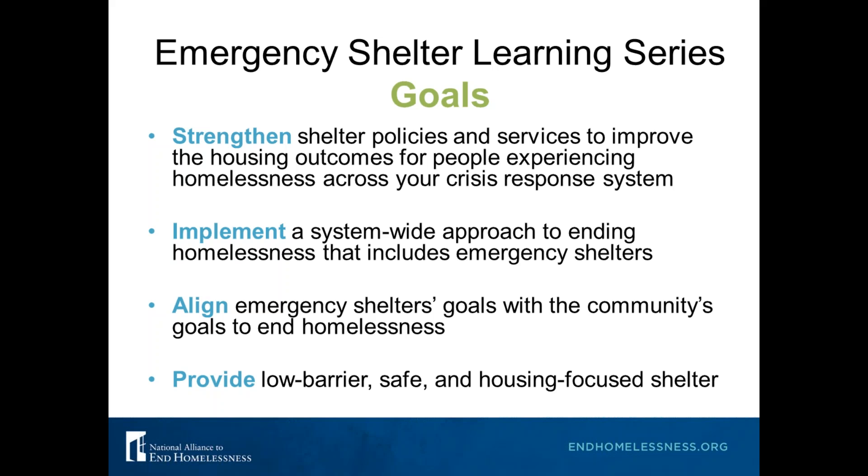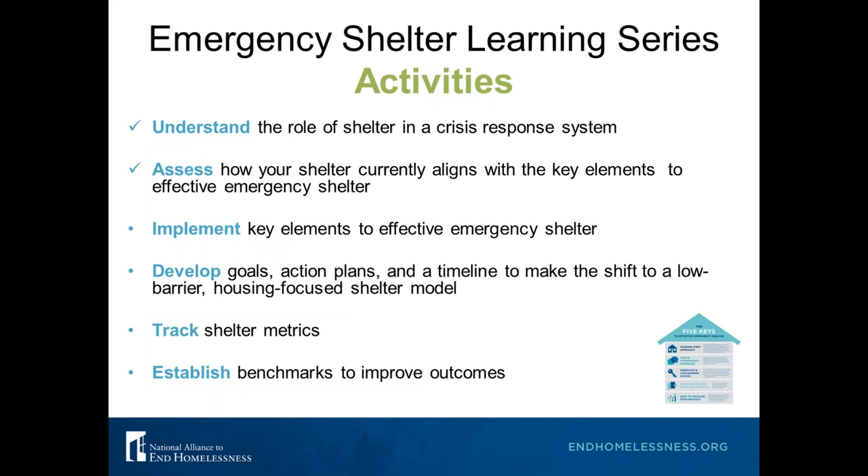Another goal is to align emergency shelter goals with the larger community's goals to end homelessness and to provide low barrier, safe, and housing-focused shelter. Over the next six months, we want to not just provide information but also guide shelters to action — building on the great work you're already doing by aligning your shelters with recommended practices. Understanding the role of shelter in a crisis response system was what we talked about last month.